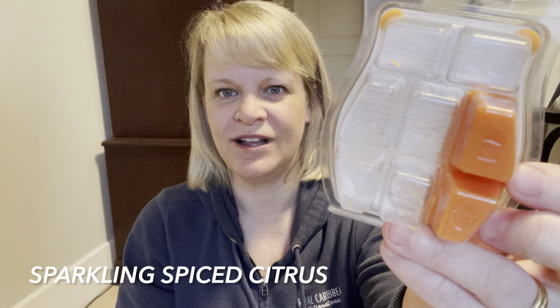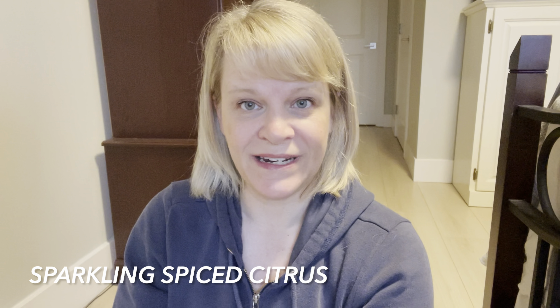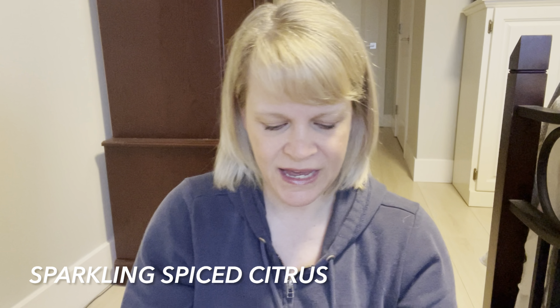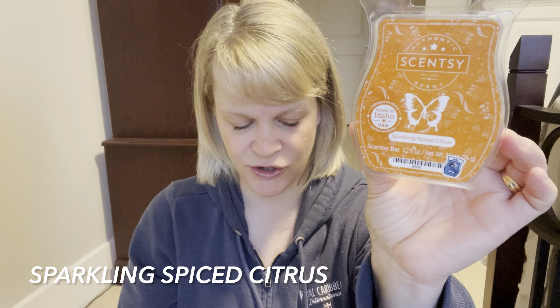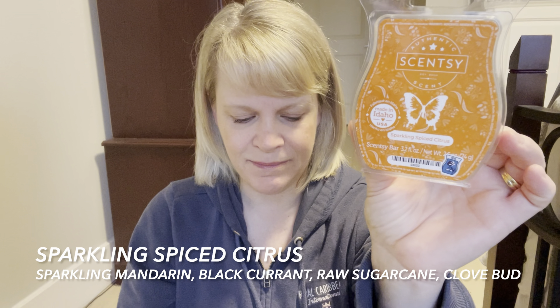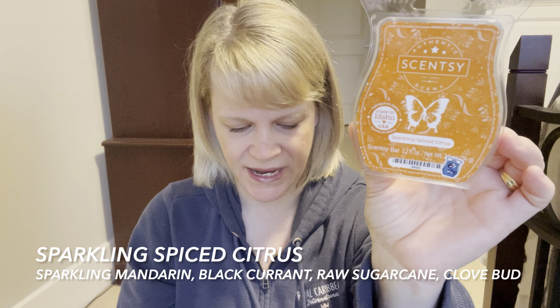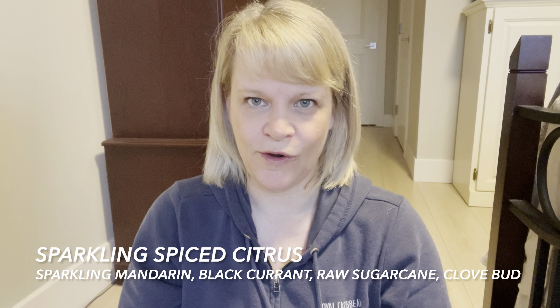This one is a bright orange colored wax. It had 23% of the vote and on cold sniff I would say it's about a medium intensity, and it's a citrus scent in the Harvest Collection. Scentsy says: sparkling mandarin dazzles among black currant, raw sugarcane, and a dash of clove bud.